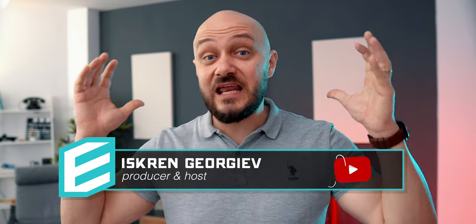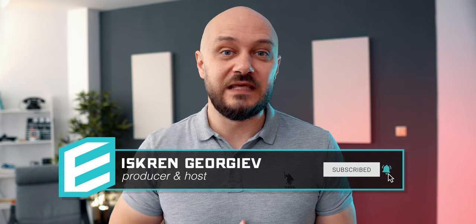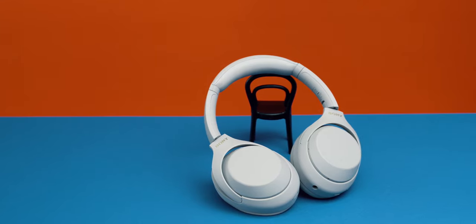Hey guys, this is EE. If you are new to the channel, welcome. My name is Iskren and most people call me EE. Let's start with what's new and improved. First off, we have larger cushions and an upgraded softer headband.